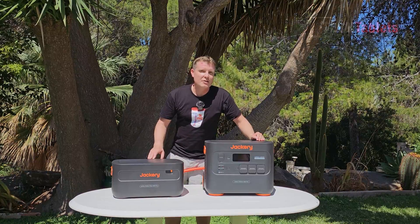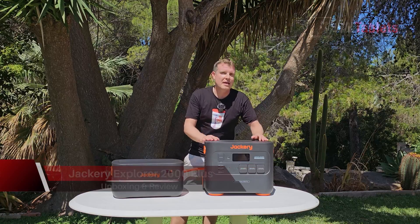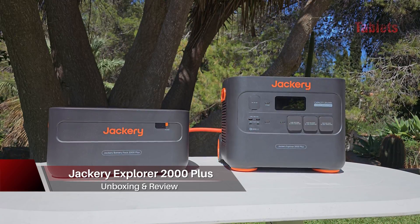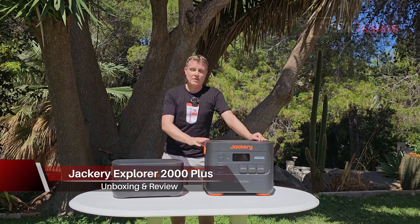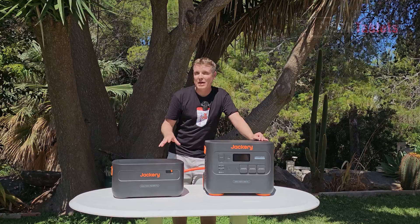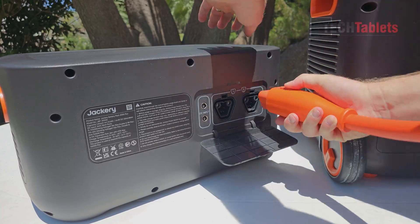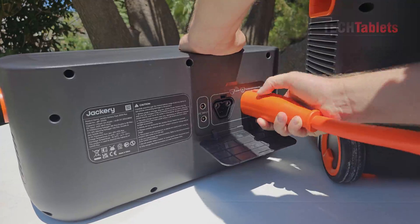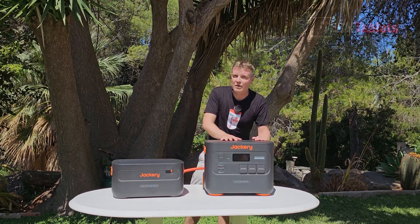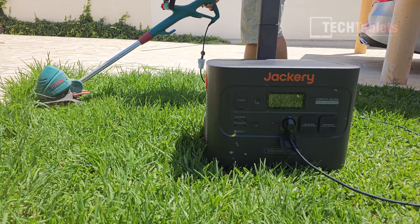In this video I'm having a look at the new Jackery Explorer 2000 Plus. It's a portable battery station with a capacity of 2042 watt-hours — two kilowatt-hours — but you can increase the capacity. I've got one of their expandable batteries here called the Battery 2000 Plus. You can add five of these plus the original battery station, giving a total capacity of 12 kilowatt-hours — absolutely huge.